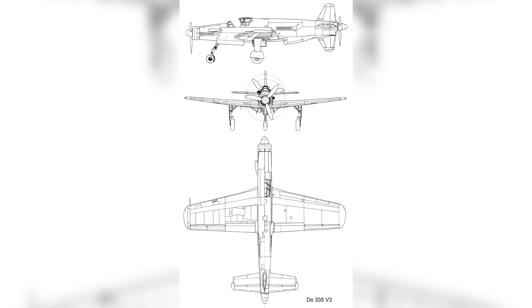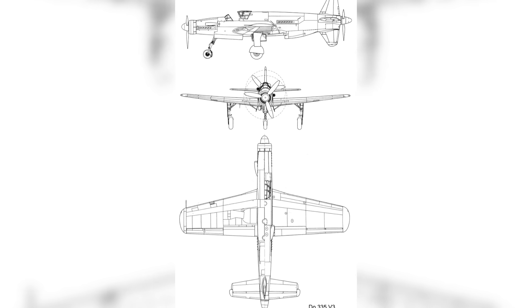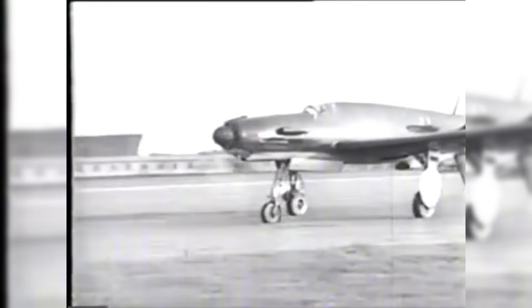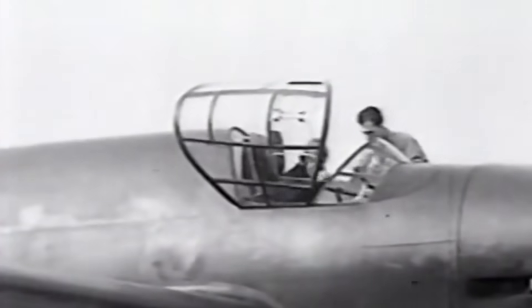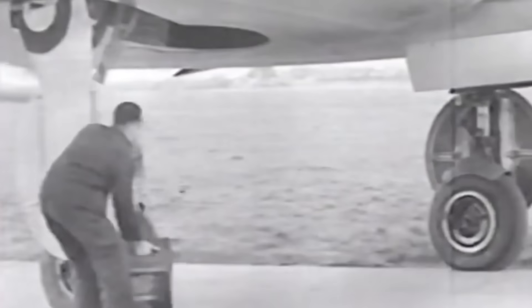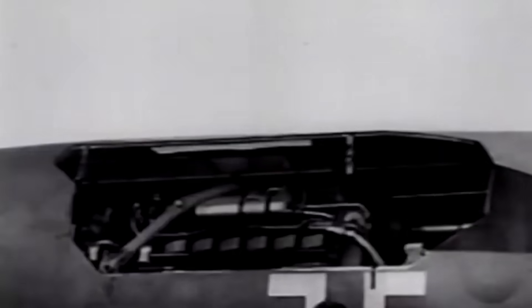Its streamlined profile was confirmed by wind tunnel experiments, and prototype models enabled engineers to perfect the intricate push-pull engine design. These tests were vital in overcoming the particular difficulties presented by the dual-engine arrangement. Designed with pilot comfort and situational awareness in mind, the cockpit of the DO-335 was a wonder of its own — with great visibility and sophisticated instruments, it was abundantly clear the Pfeil was more than just an experiment.